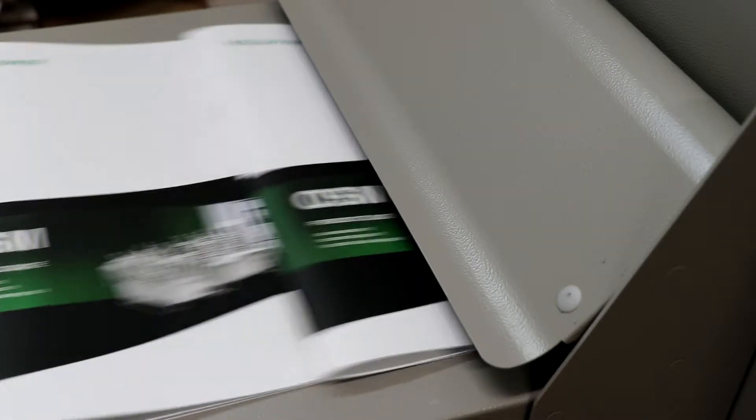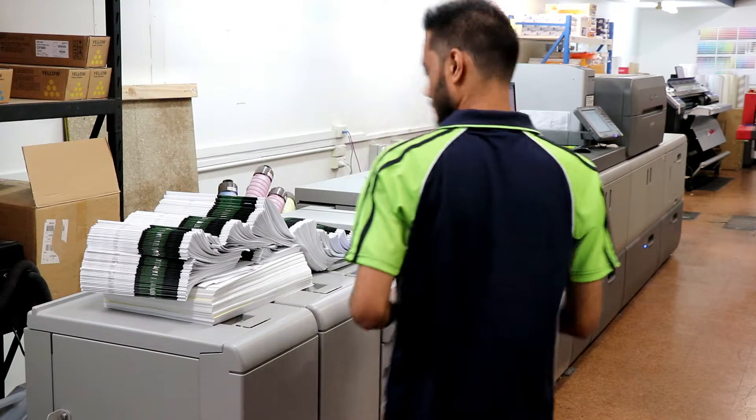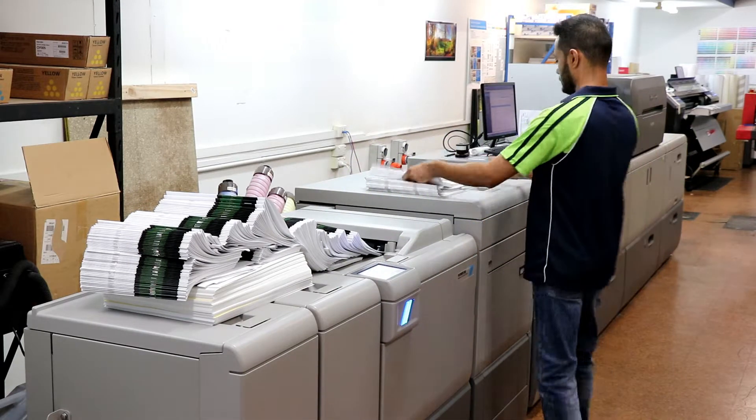We always got the door wide open for anyone wanting to call in, a customer wanting to come and view their job being printed. Obviously most people that handle print understand that they're more than welcome to press check jobs on the machine when they're being set up, but quite often it's good for customers to come out and have a look at the process because there's quite a lot of process involved in getting a design formatted into a file to it actually coming out on sheets on a machine.